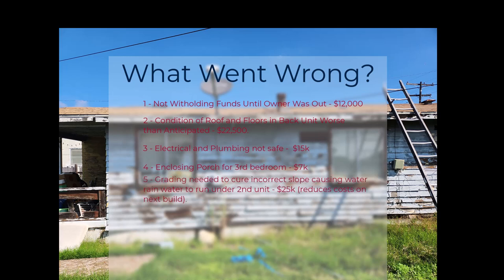The electrical and plumbing was completely unsafe, and it was an extra $15,000 because we had to redo everything. We enclosed the porch on the back unit for a third bedroom. That cost about $7,000, but it added extra value because we were able to rent that unit for about $400 more per month due to the third bedroom.